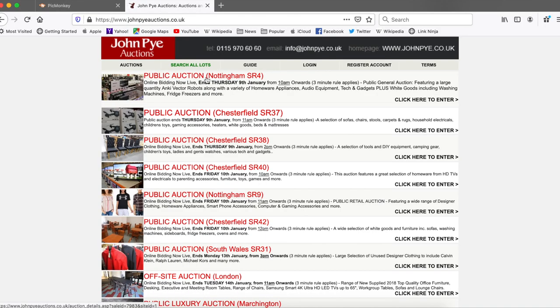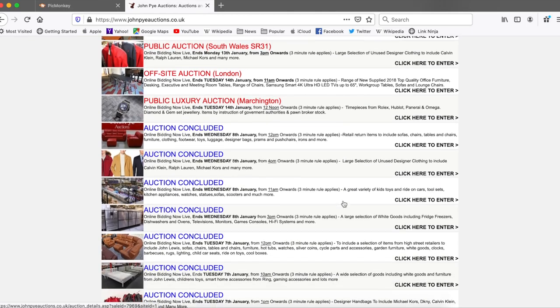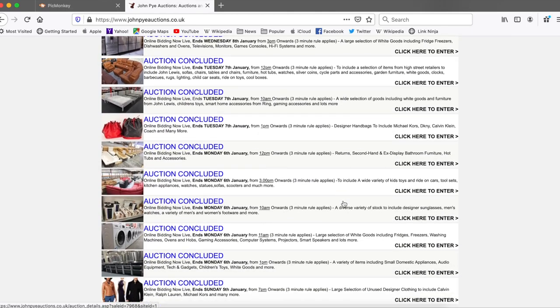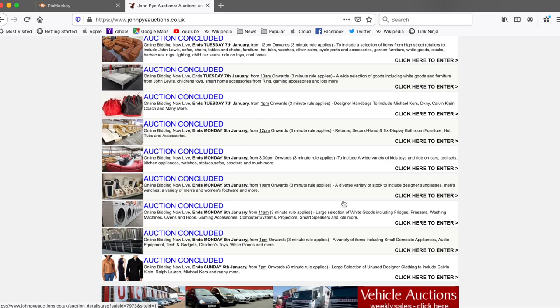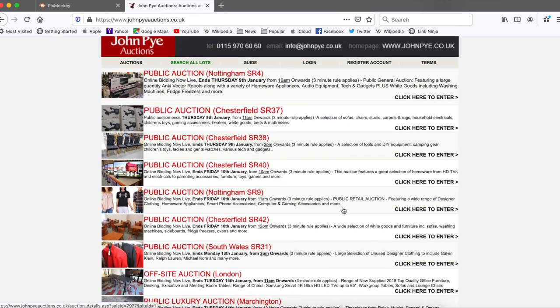So this is the site — I'm filming this a week out so it'll look different if you look at it today. But as you can see, it's really, really varied. There are a lot of different categories of things that they sell. Even within each auction, they'll sell lots of different categories. This is all across the UK. Depending on what you buy, you may need to go and collect it or arrange your own courier. But for the stuff that I'm looking at, they do provide some kind of shipping.